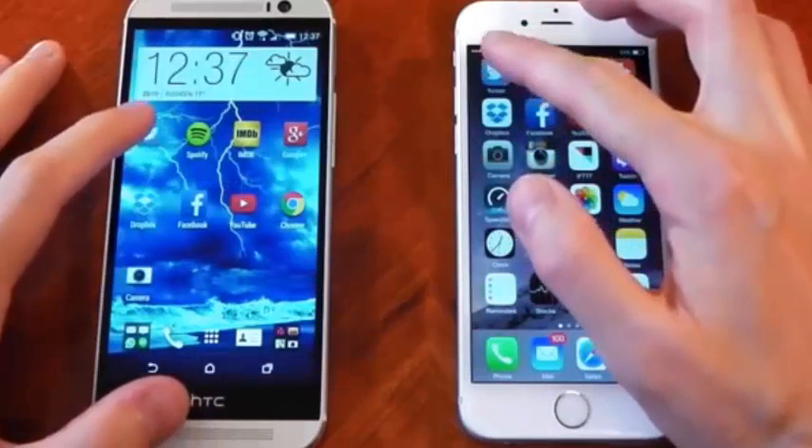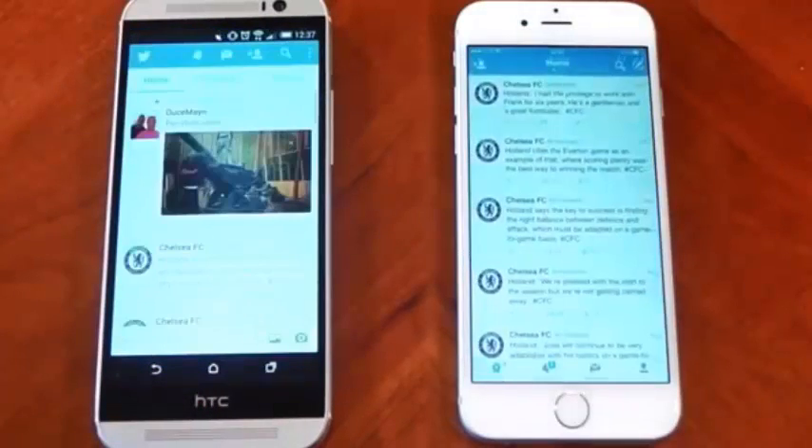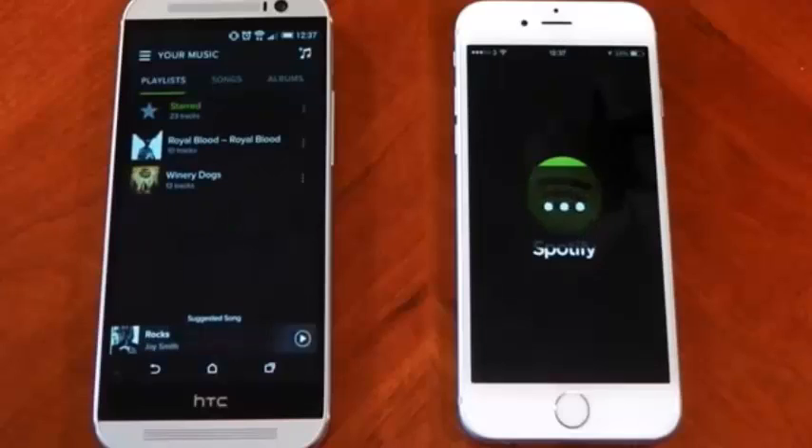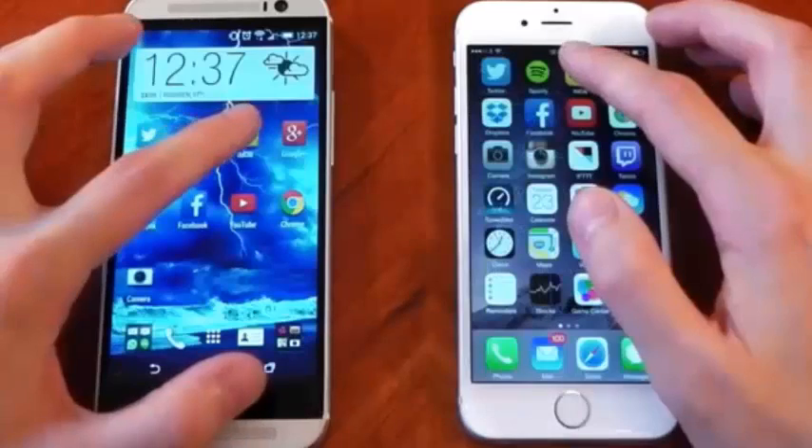Twitter's up first, and both of these are on the same Wi-Fi connection. That was pretty damn close — I'd say that was pretty much identical actually. Spotify's up next. We're done on the HTC One M8, the iPhone 6 is now finished, so a little bit behind there.